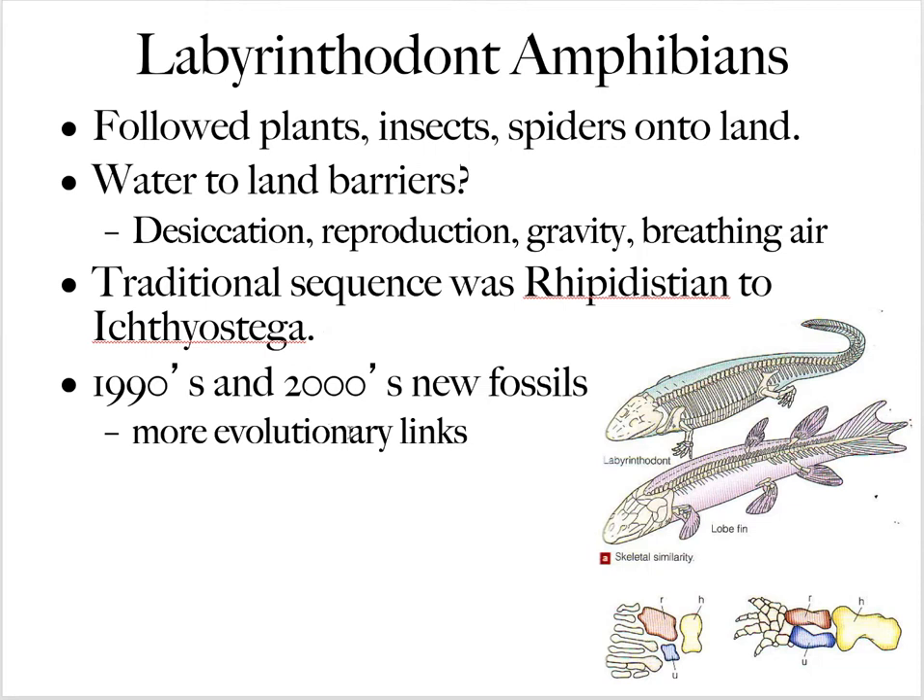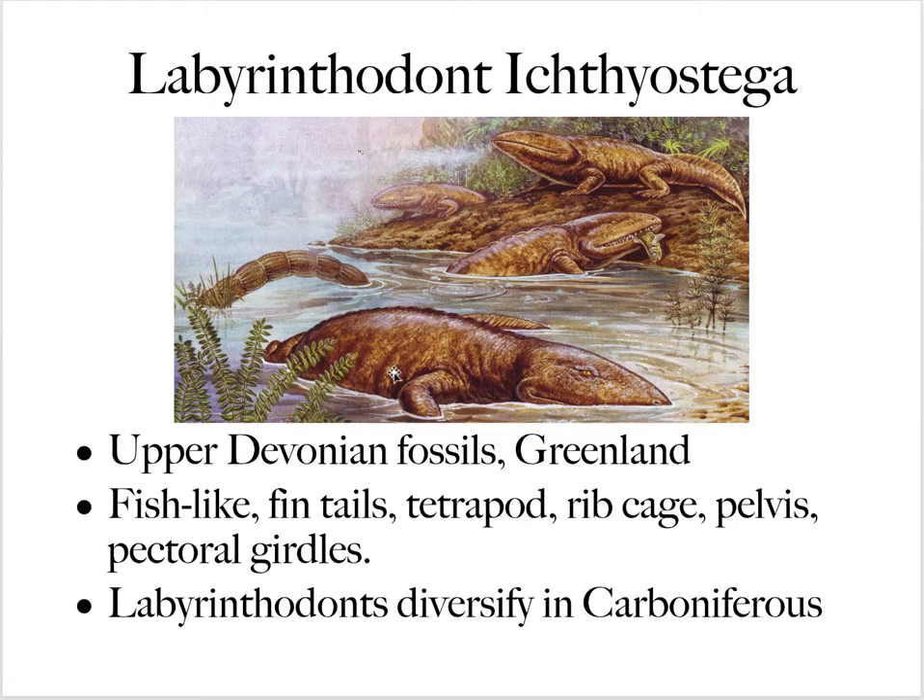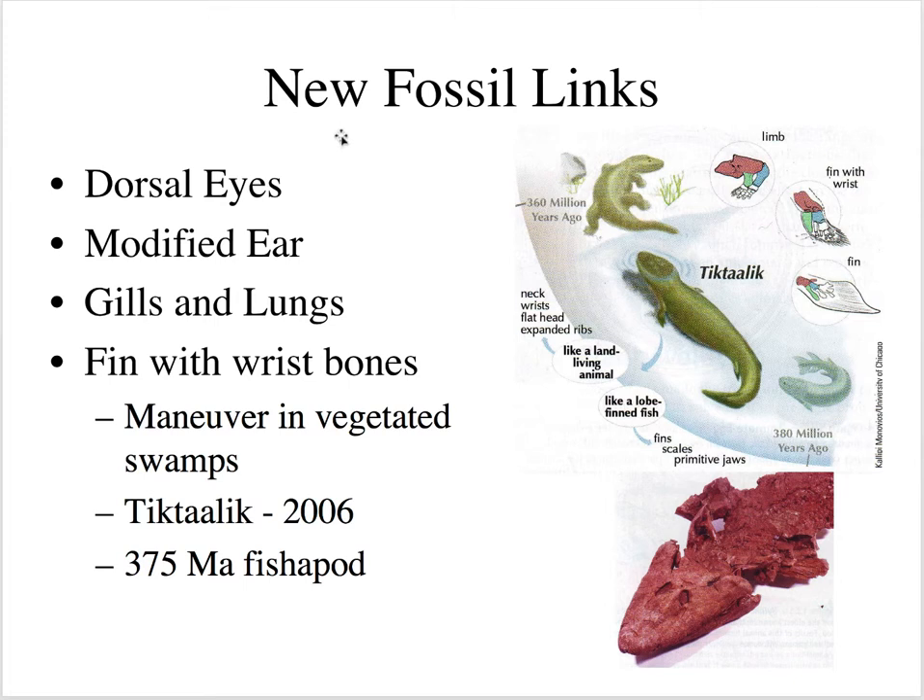Many new fossils have been found that really link the rhipidistian fish to the labyrinthodonts. Ichthyostega diversified in the Carboniferous period. A key new fossil link is Tiktaalik, discovered in 2006 in Canada — a fish with wrist bones that could maneuver in vegetated swamps, dating to 375 million years ago. It's called a fishapod and is a perfect transitional link between lobe-fin fish and the tetrapods we see on land.